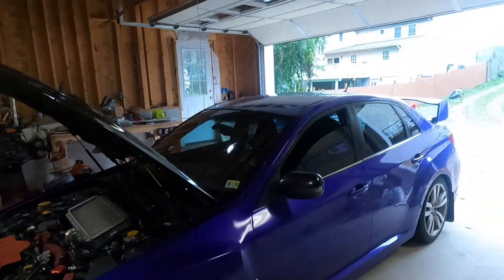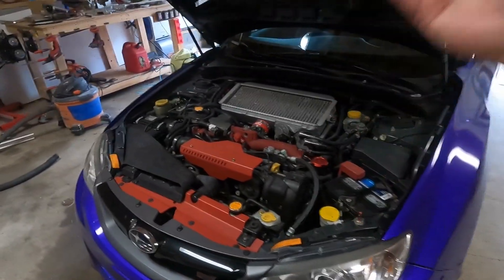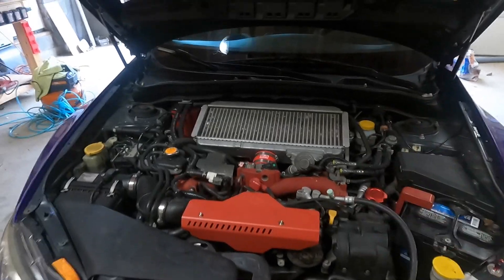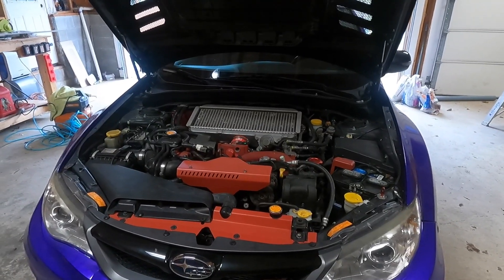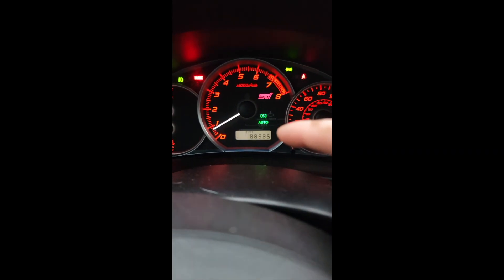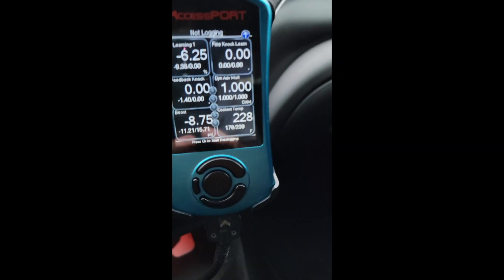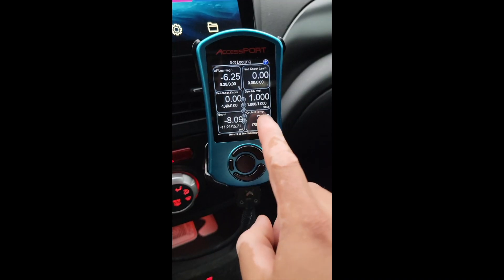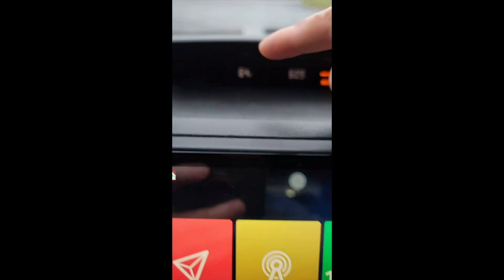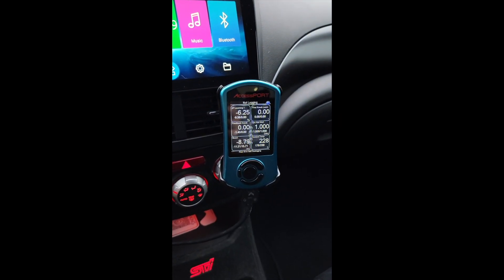Welcome back to the channel. We're having more issues with the STI — surprise, surprise. This time the car is beginning to overheat. For the last 88,000 miles the temp gauge has always been in the center, but on my little OBD computer we reached a high of 239°F. That feels a little high, especially since it's only 64 degrees outside right now.